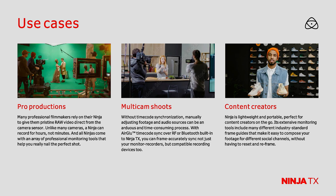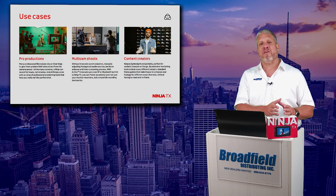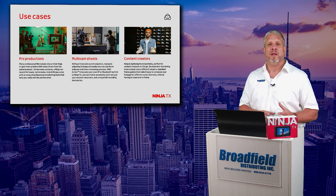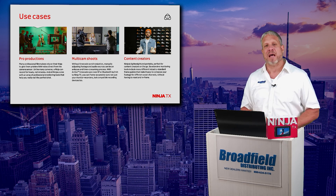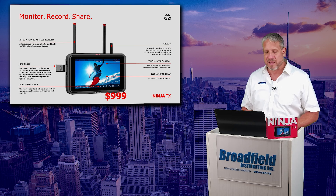Ninja TX is perfect in your multi-camera environment and it's perfect for content creators. That is where the demand came to put all of this power and capability into the 5-inch Ninja family. Content creators wanted that small, compact monitor recorder and playback device to hook up to the cameras that they are running day in and day out.